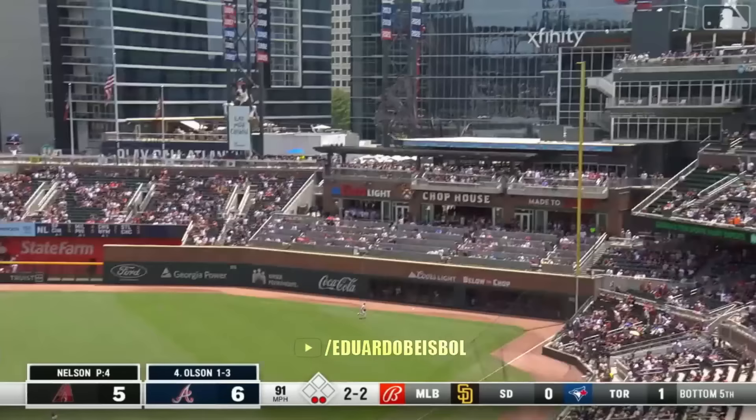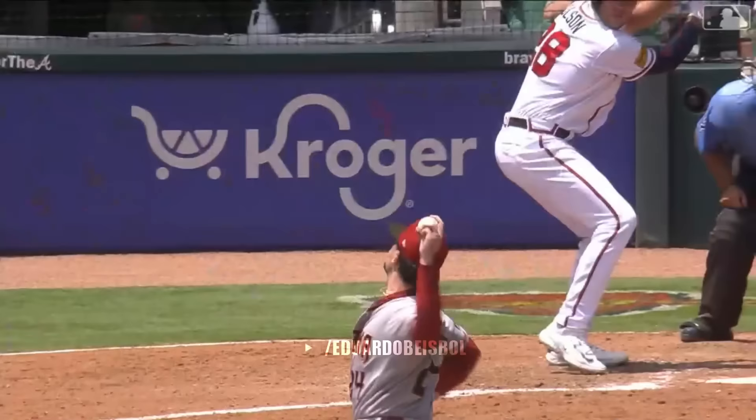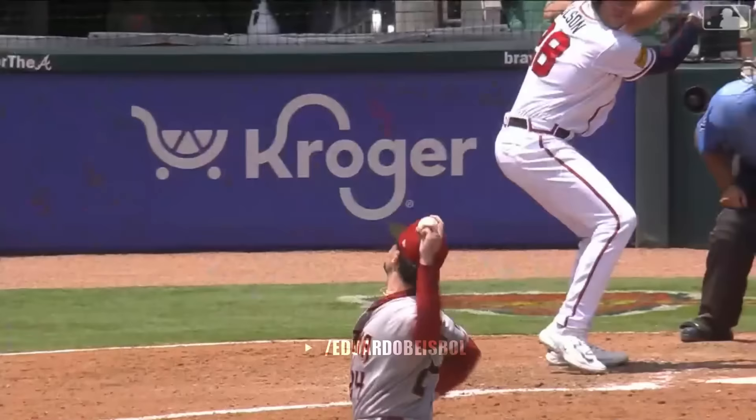High and deep to right — get out of here. Back to back — Matt Olsen to the chop house. Seven to five. It doesn't matter how far it goes, Brandon, as long as it goes out.